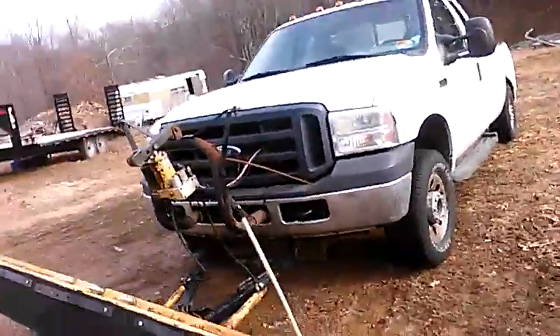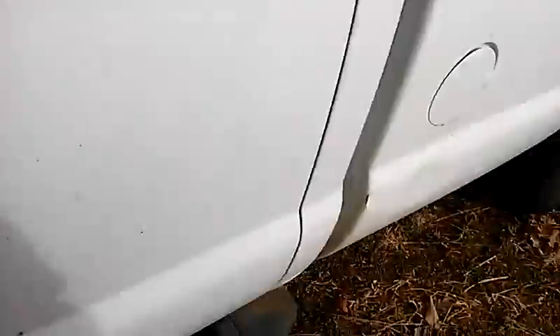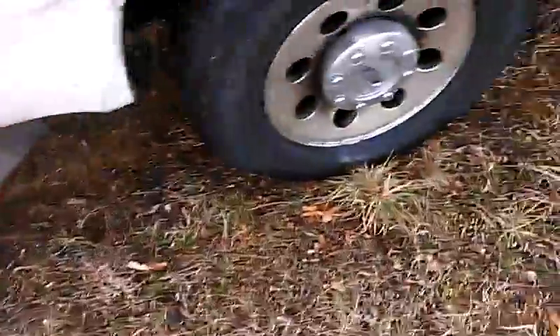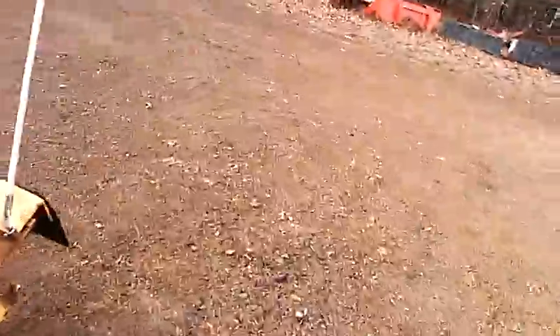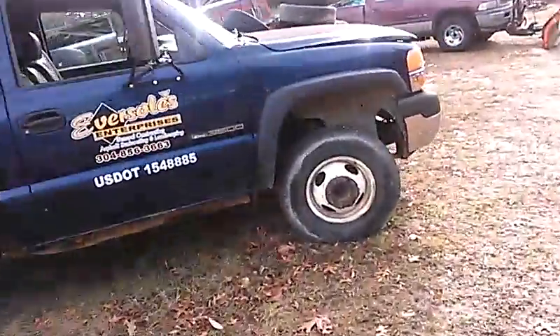Hey guys, we're getting into this on my lunch break. This is one of the power trucks, a 5-4 Triton. They tore it up pretty bad — basically straight pipe, including the tapping manifolds. Here's the dumpster full of parts from the attack.